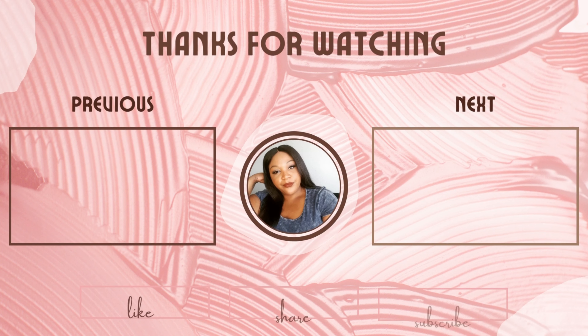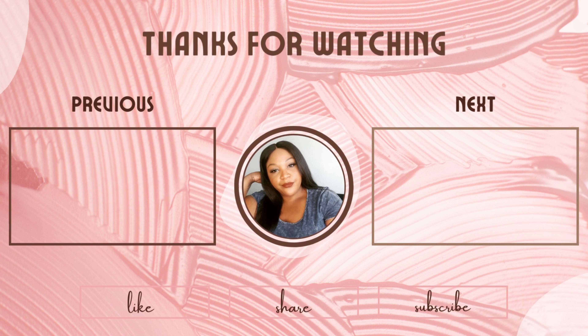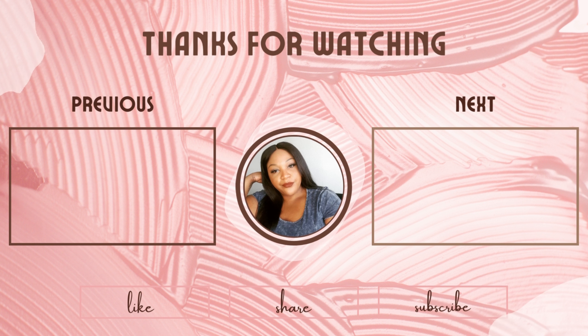So we have hit the end of my Target haul. If you guys are not subscribed to my channel, please make sure you hit that subscribe button. Thank you guys for watching, and I will catch you later. Bye-bye.